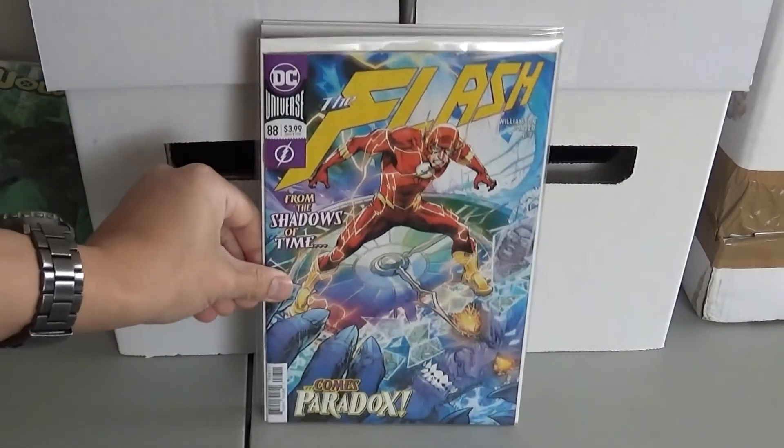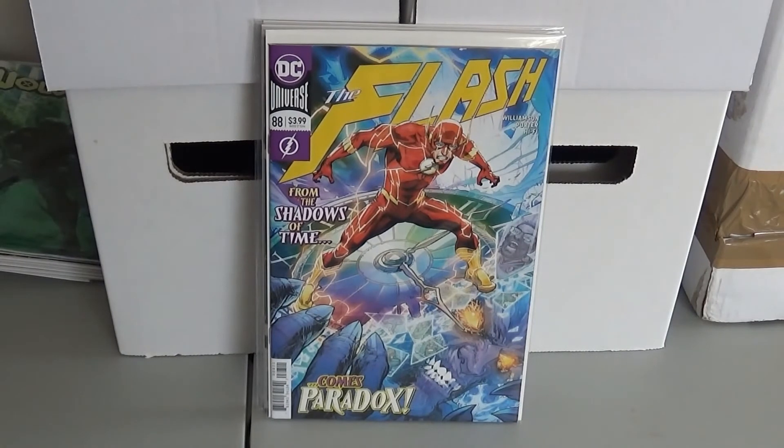And then Flash 88 — this was the first appearance of Paradox. It was weird with this copy; some stores had a limit of one per customer and some didn't. A lot of shops still have these on the shelves, so it may or may not be a good one to get. New villain.